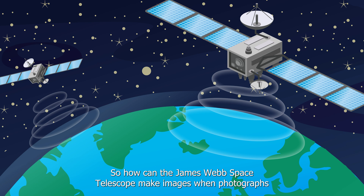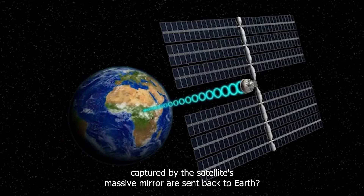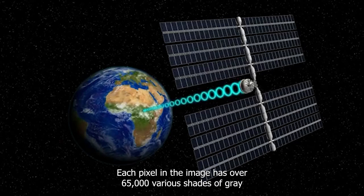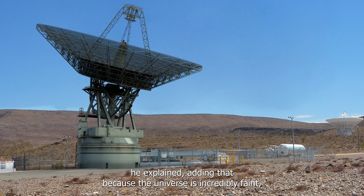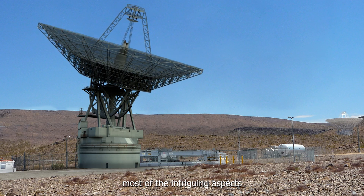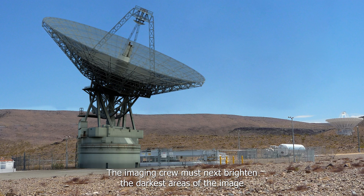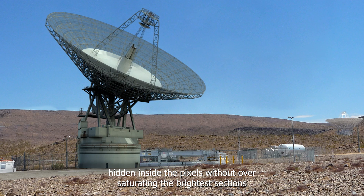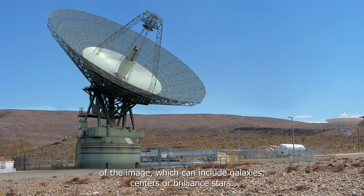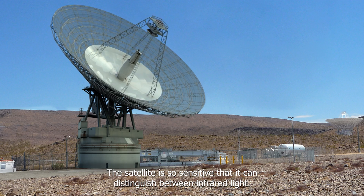How can the James Webb Space Telescope make images when photographs captured by the satellite's massive mirror are sent back to Earth? They initially appear black. Each pixel in the image has over 65,000 various shades of gray, and because the universe is incredibly faint, most of the intriguing aspects are hidden in the image's darkest areas. The imaging crew must brighten the darkest areas to bring out hidden features without oversaturating the brightest sections, which can include galaxy centers or brilliant stars. The satellite is so sensitive that it can distinguish between infrared light.